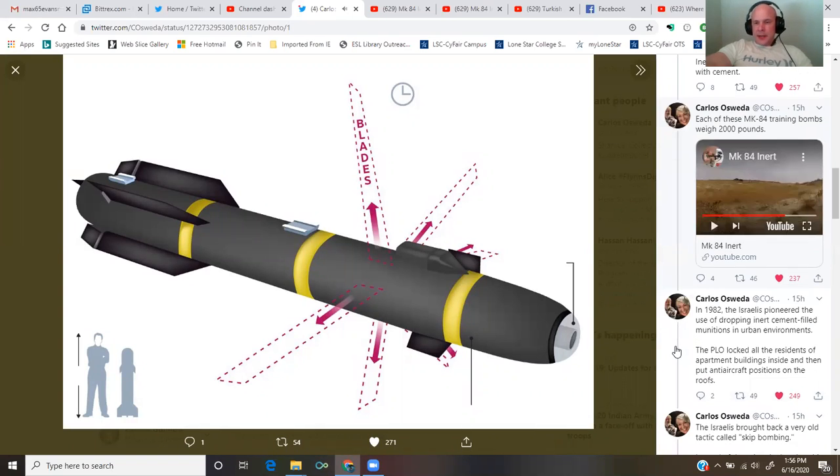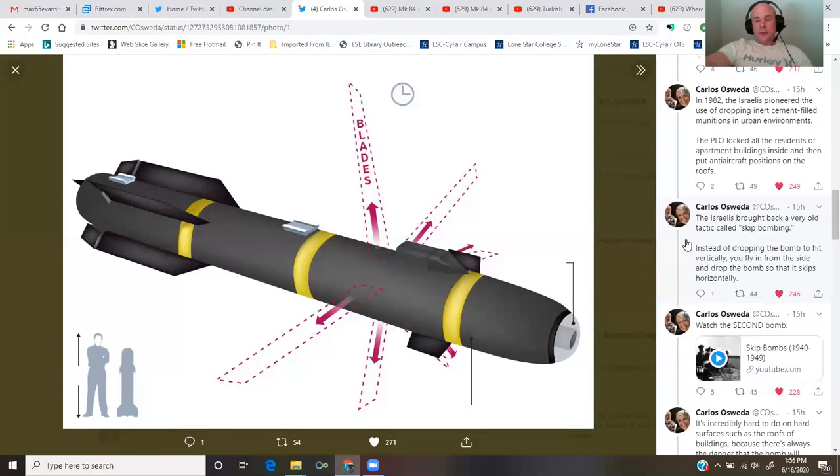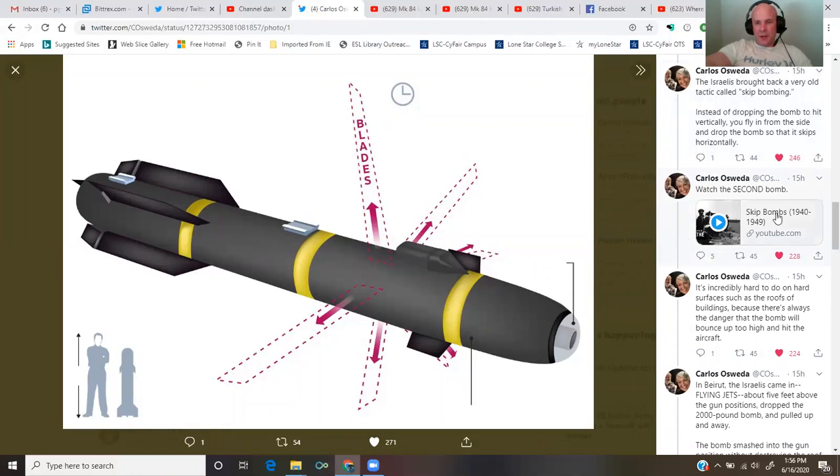In 1982, the Israelis pioneered the use of dropping inert cement-filled munitions in urban environments. The PLO had locked all residents of apartment buildings inside and then put anti-aircraft positions on the roofs. The Israelis brought back a very old tactic called skip bombing — instead of dropping the bomb to hit vertically, you fly in from the side and drop the bomb so that it skips horizontally.